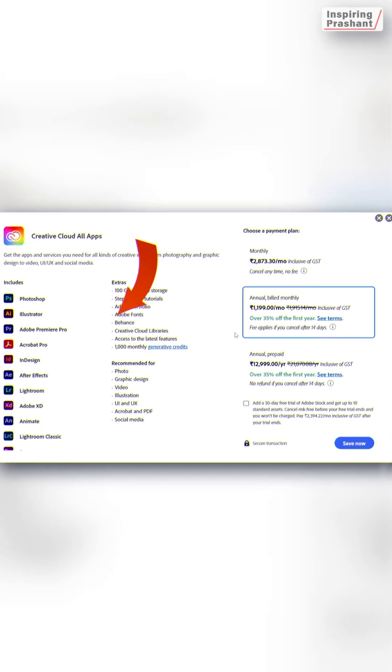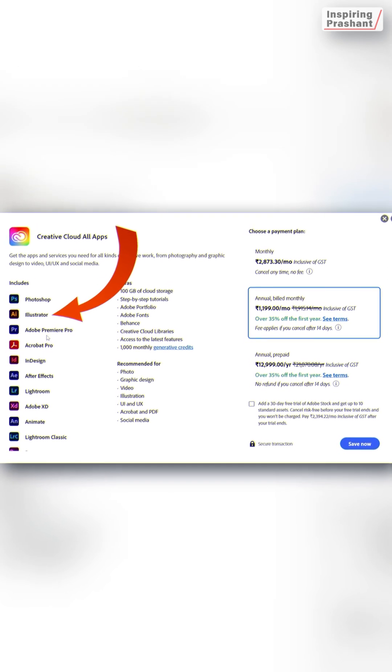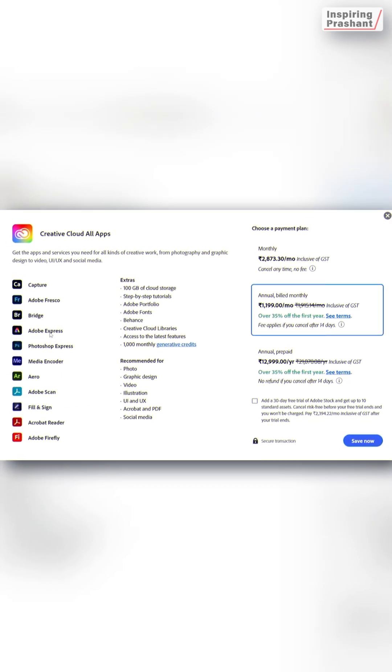If you don't know, Adobe Creative Cloud includes apps like Premiere Pro for video editing, Photoshop for photo editing, and Illustrator for drawing — which are generally used by creators or professionals working in those particular fields.